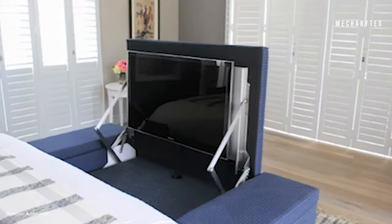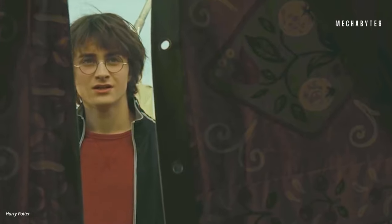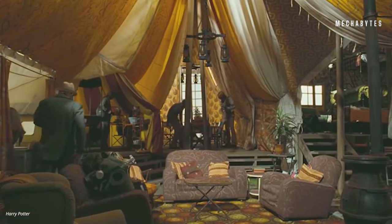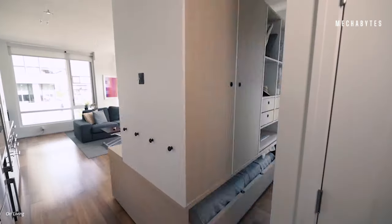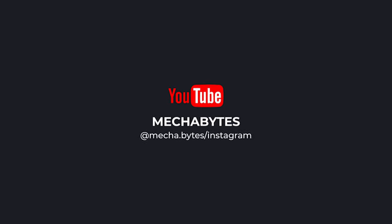And with this, we end today's episode. If you love that expandable tent in Harry Potter, know that you can have some of that magic for yourself. Just get your hands on this smart furniture and open your house to the world of new possibilities. Like, follow and subscribe for more tech updates and innovation.